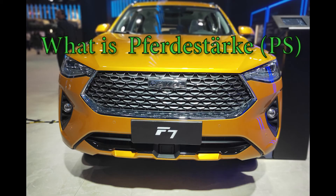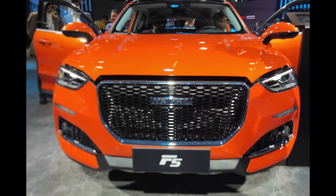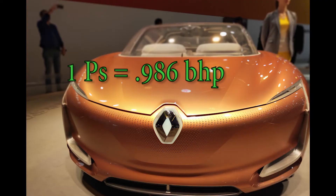Aaj ka humara topic hai Pferdestärke — What is Pferdestärke, or PS, instead of BHP. So Pferdestärke is a German word for horsepower. Pferd means horse, stärke means strength. And PS is basically used as a psychological tool, jo ki main aapko bata unga kaise.